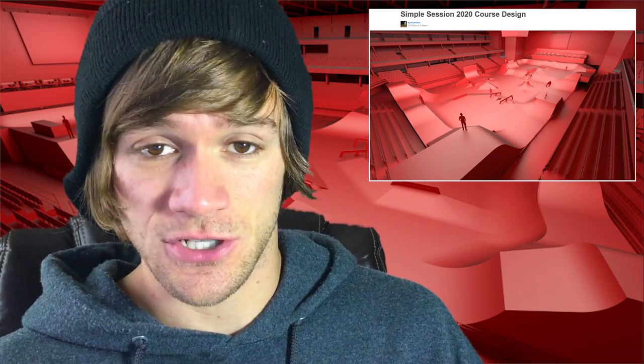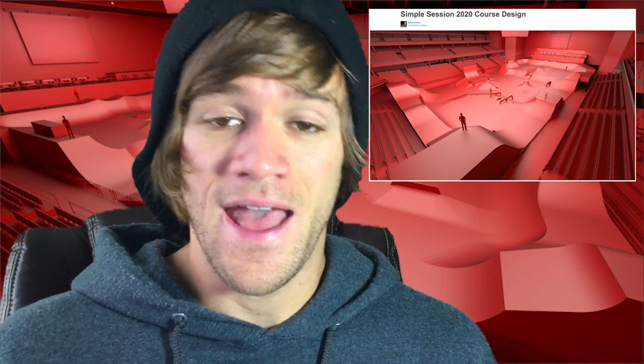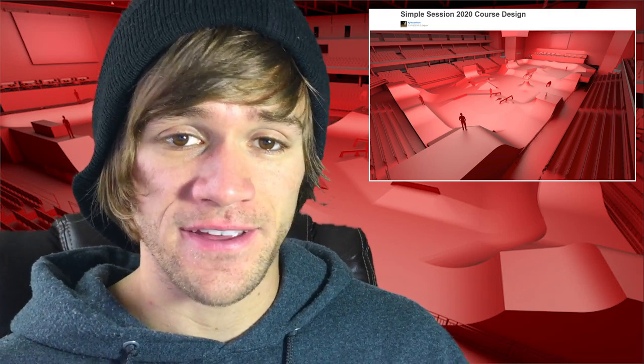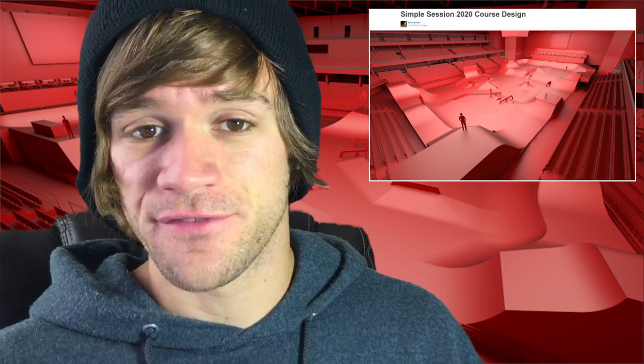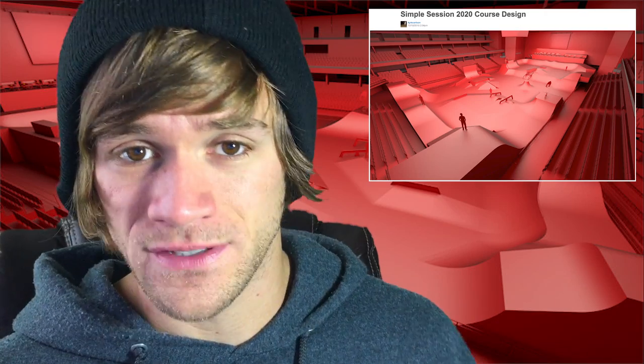After looking at it for a second, it looks like it's going to be really great for the street side of things because all of the street stuff is super compact with a lot of different places to turn around and get right back into the street section. But when you look at it from a park perspective, everything's kind of around the outer perimeter of the course, so it's going to be interesting to see how the park contest goes and how those guys ride it. Because if you're not going to take that outside line with the box jump, you're going to have to pedal through all of the street stuff to get from one side to the other.